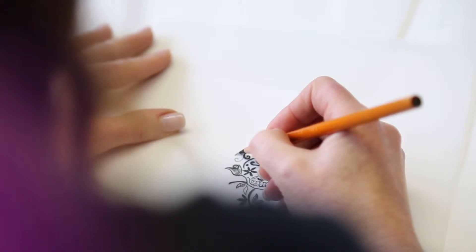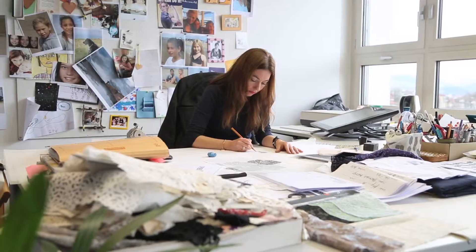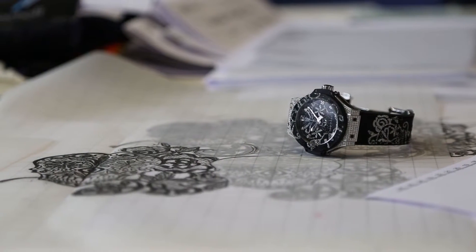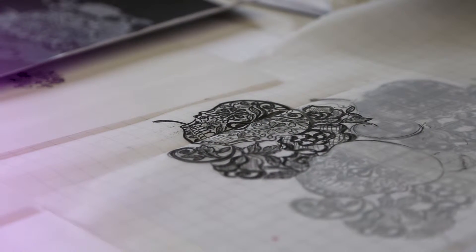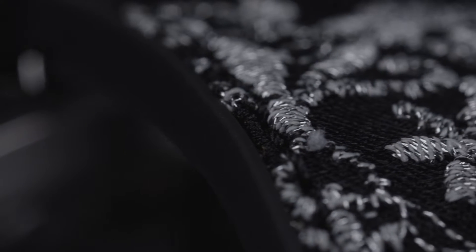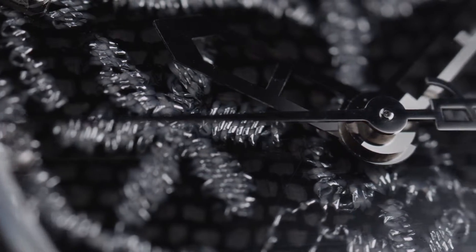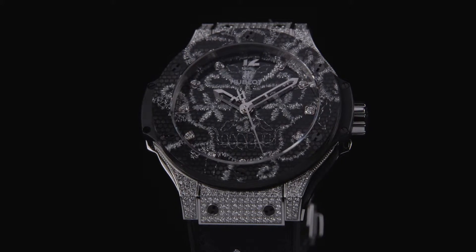We got the copy from Hublot with the skull they wanted to develop, and we had to adapt this into a very small piece of space. For us this was really the big challenge, because we are not used to working in such small dimensions. The difficulty was also that you could recognize it was an embroidery — not a print or lace, but really an embroidery — and that's why we had to include as many technical stitches as possible, but on this small scale it was really difficult.